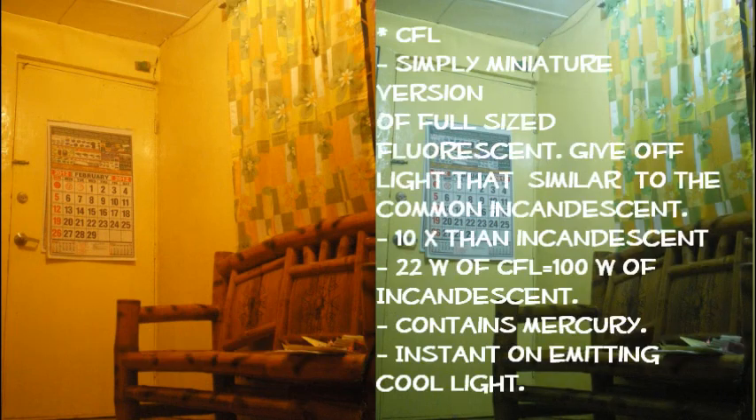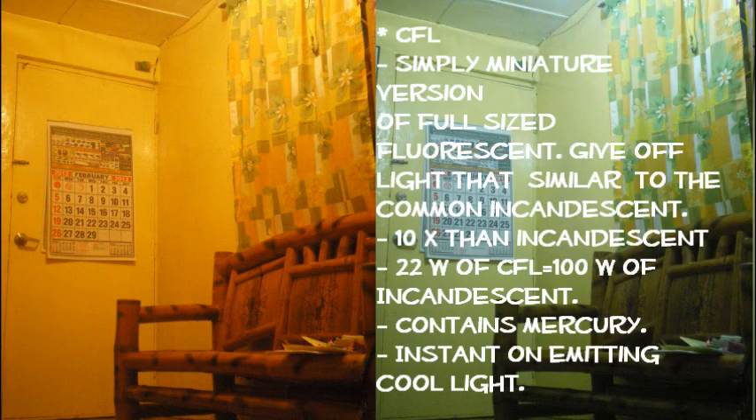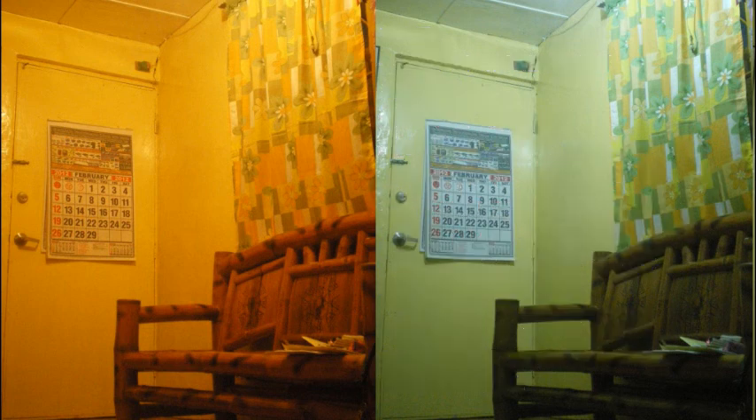In comparison of these two lights: compact fluorescent lamps are simply a miniature version of full-size fluorescent, giving off light similar to the common incandescent. 22 watts of CFL is equal to 100 watts of incandescent. It contains mercury, with instant-on emitting cool light. For incandescent bulb, it turns on instantly, is RoHS compliant, has a 1,200-hour lifespan, and ranges from 1.5 volts to 300 volts.